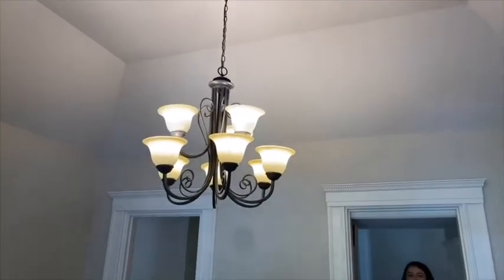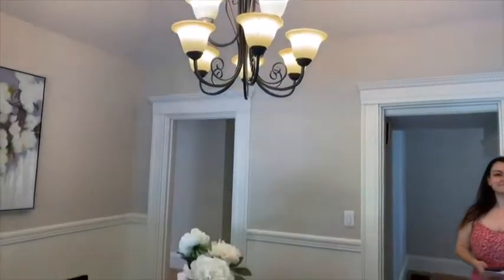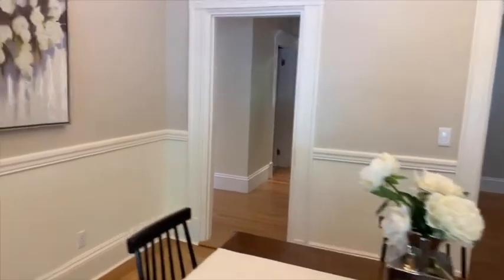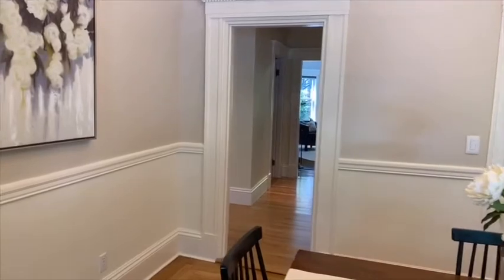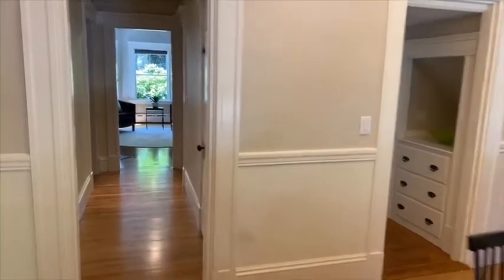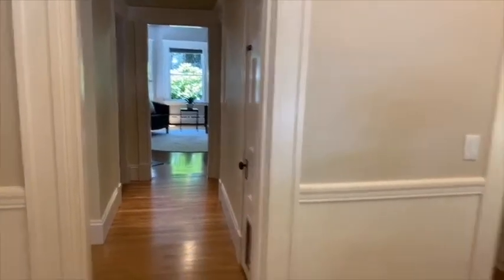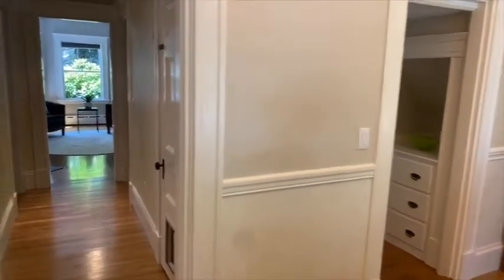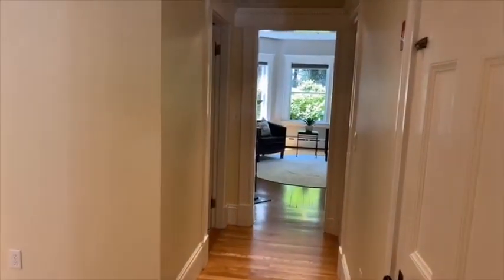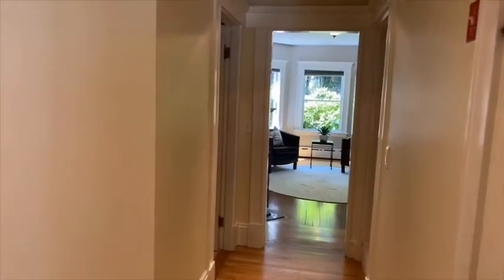You also have really high ceilings in this room — I believe around 11 feet in the dining room. And the colors are wonderful. All of the colors in the house are from the Benjamin Moore historic collection.